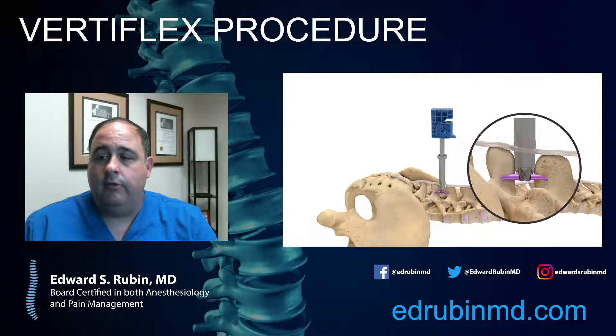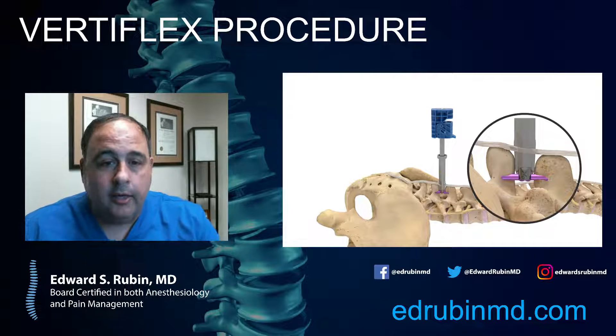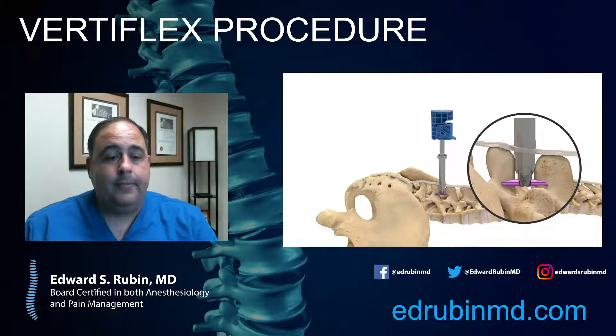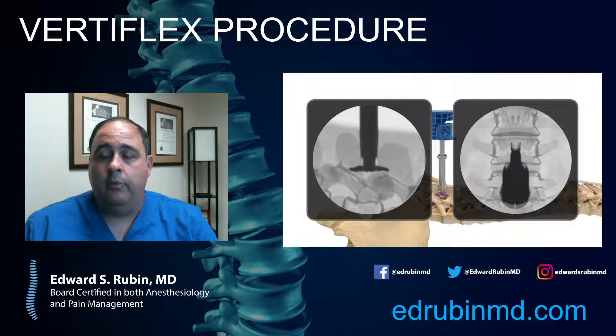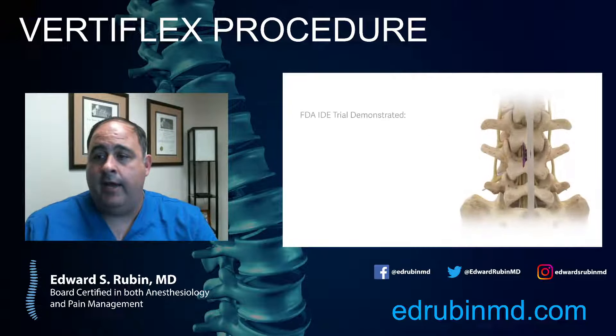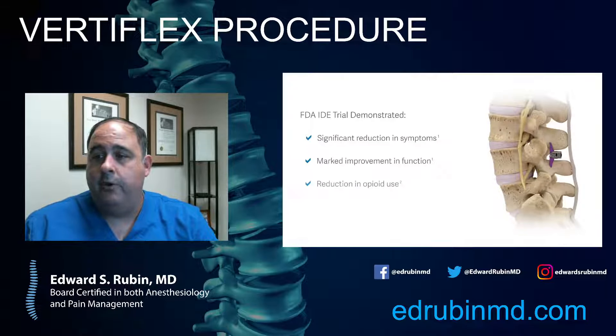What the device is doing is pushing the two spinous processes apart so that the canal stays as open as possible. It's not going to push them apart to the point where you're hunched forward — it straightens you out just enough that you can walk straight without being pushed forward, but enough to keep your spinal canal open and allow you to walk better. Once everything is in position and the device is deployed, everything's taken out and you're left with that spacer device in there.